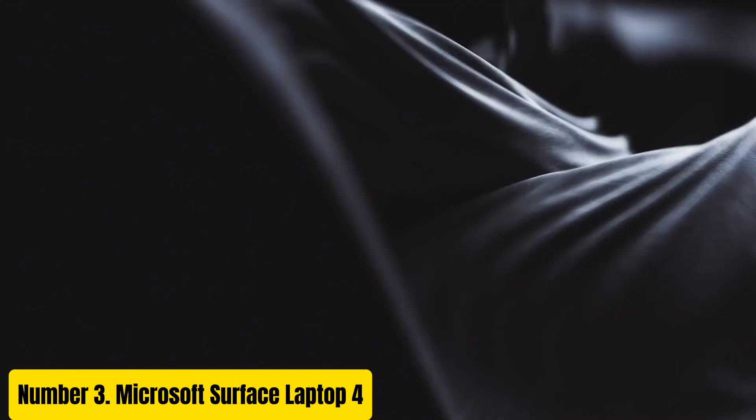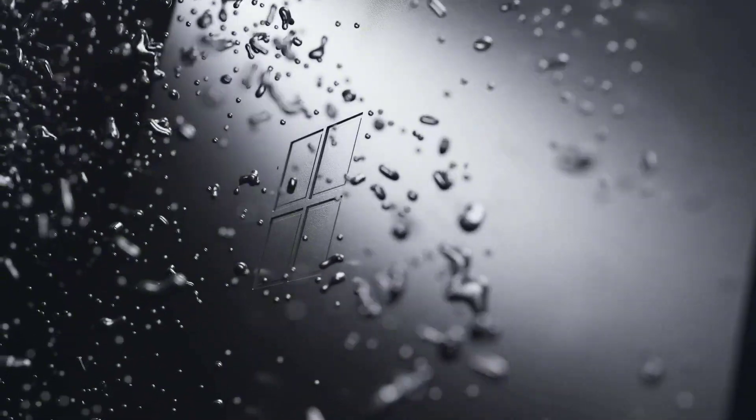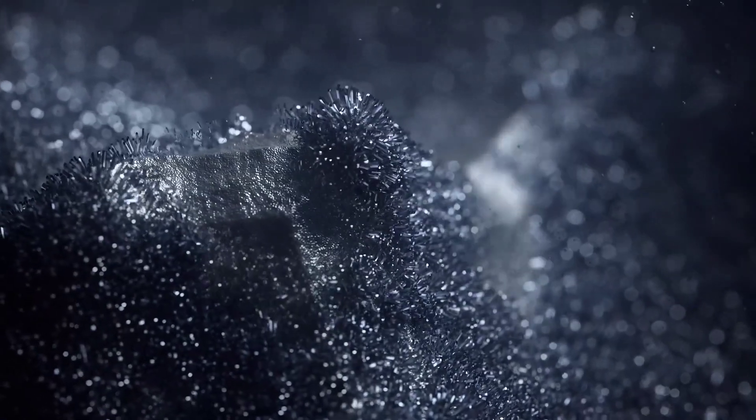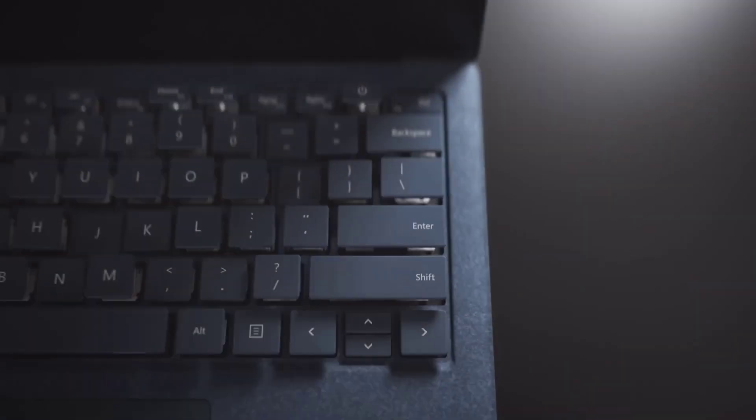Number 3: Microsoft Surface Laptop 4. Introducing the Microsoft Surface Laptop 4, a sleek and powerful device designed to elevate your productivity and creativity to new heights. With its premium build quality and cutting-edge features, this laptop seamlessly integrates into your work and lifestyle. Powered by the latest 11th Gen Intel Core or AMD Ryzen processors, the Surface Laptop 4 delivers exceptional performance, allowing you to breeze through tasks from multitasking to content creation. Whether you're editing videos, designing graphics, or running demanding applications, the Surface Laptop 4 handles it all effortlessly.